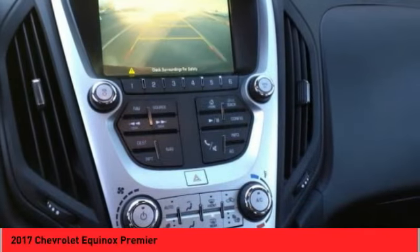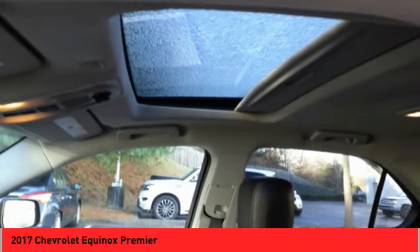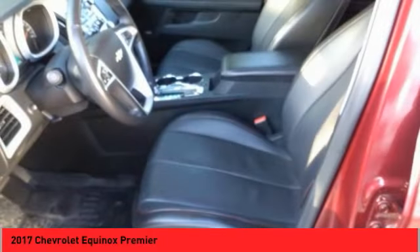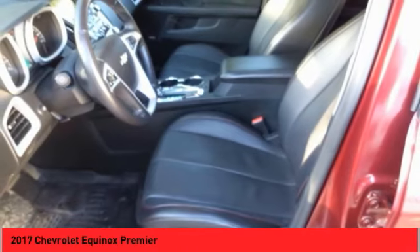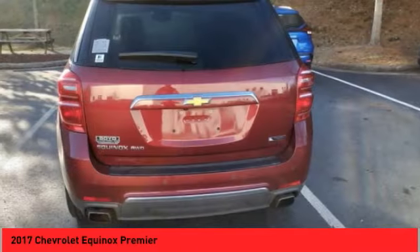Traction control, stability control, fog lights, ambient lighting, braking assist, power brakes, rear view camera, leather trim seats. Wouldn't you look great in this vehicle? Stop in today and see for yourself.